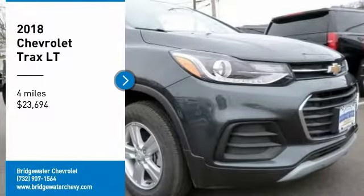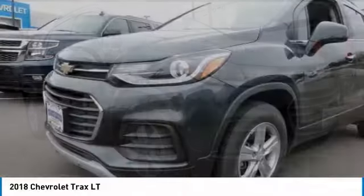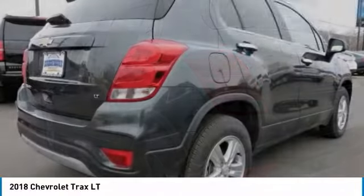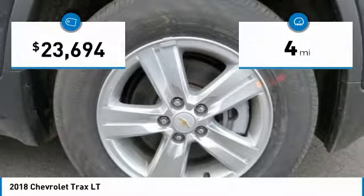Stop by and take a look at the 2018 Chevrolet Trax. The Trax is tiny on the outside but remarkably spacious within. It comes with clean and modern interiors and is priced below $25,000. This vehicle has less than 100 miles.